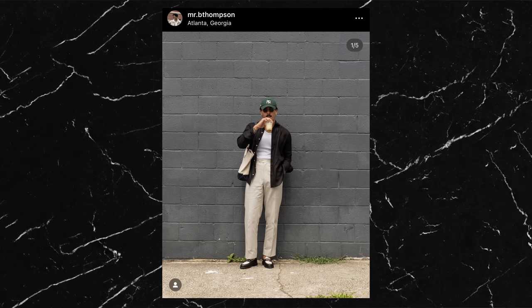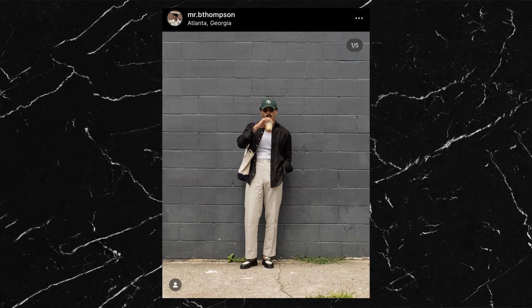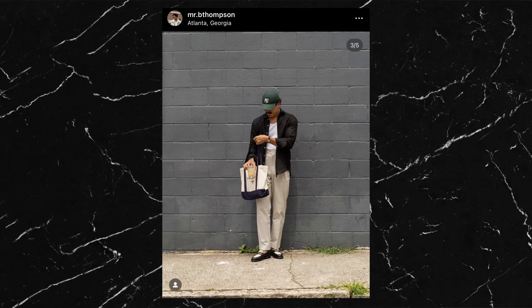The first outfit is from a Mr. B Thompson on Instagram — it looks like his full name is Brandon Thompson and he's based out of Atlanta. The first thing that jumped out at me about this fit was definitely the loafers. I'm always super interested when someone is able to style loafers so well. They're a great shoe to have in the collection but sometimes they can be a little bit tricky to get into an outfit.